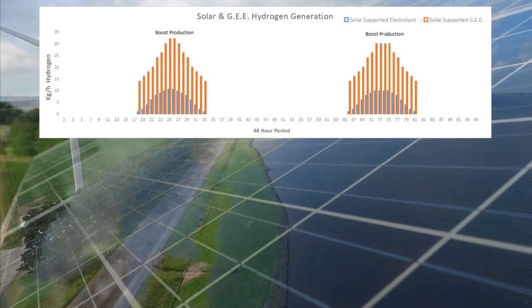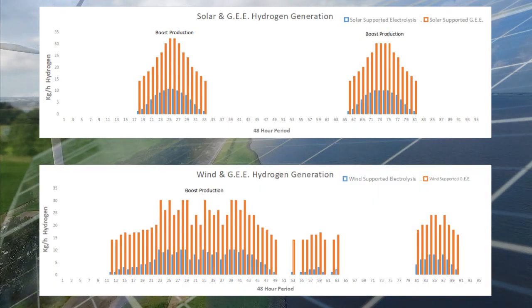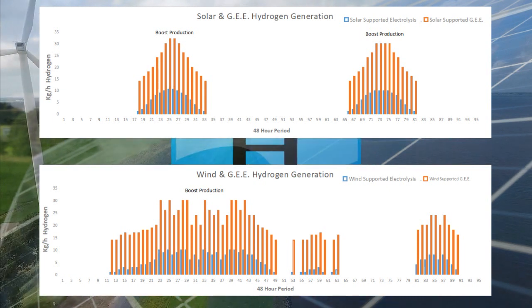The ability to tap into existing solar and wind farms with little decline on their existing grid supply introduces a very attractive proposition.